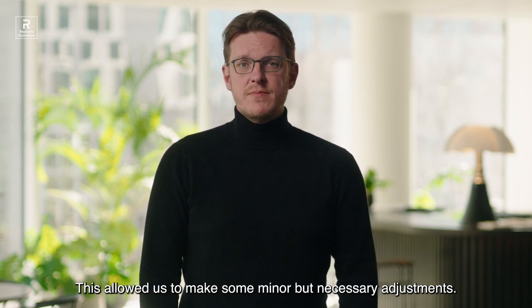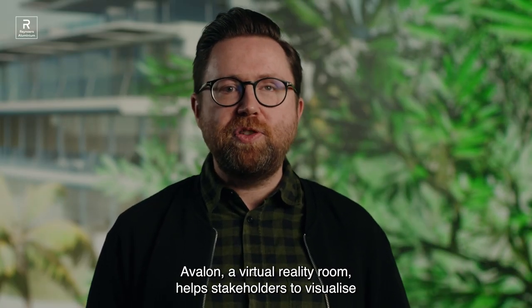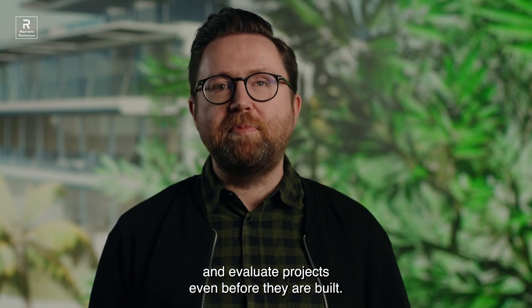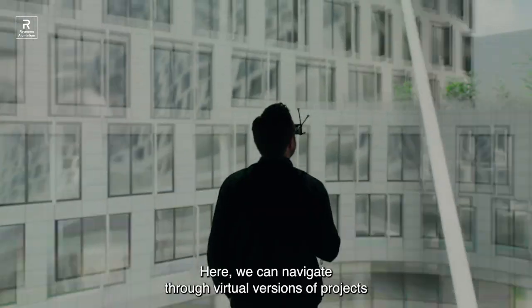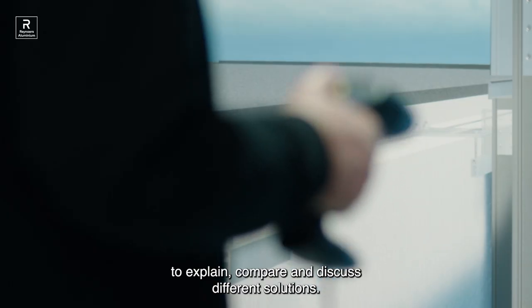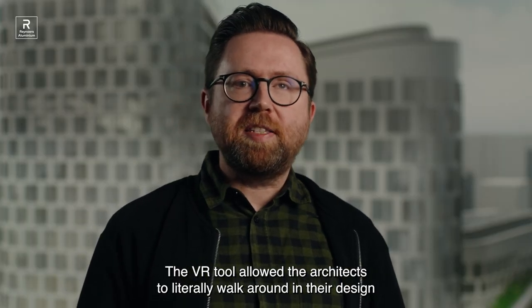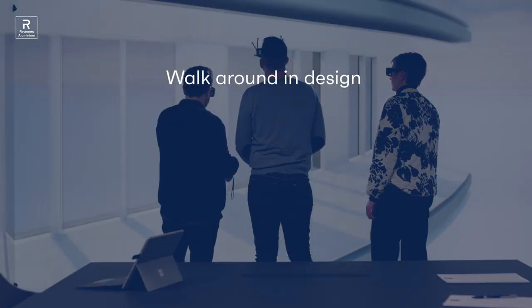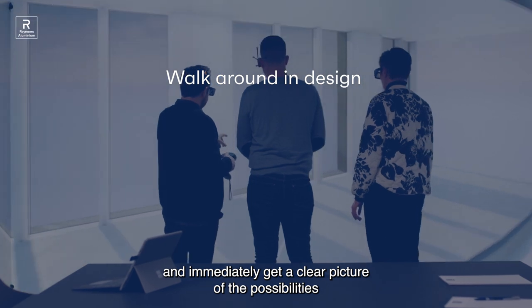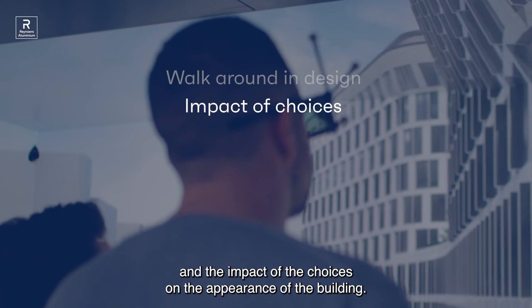This allowed us to make some minor but necessary adjustments. Avalon, a virtual reality room, helps stakeholders to visualize and evaluate projects even before they are built. Here we can navigate through virtual versions of projects to explain, compare and discuss different solutions. The VR tool allowed the architects to literally walk around in their design and immediately get a clear picture of the possibilities and the impact of their choices on the appearance of the building.